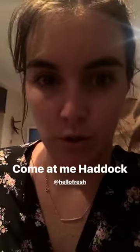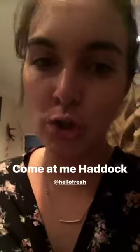Next up is the haddock and I'm a little bit worried because it seems complex and I know fish cooks fast — bear with. We're poaching the fish. I've never poached fish before, but this is what HelloFresh is so good at — teaching you new skills.